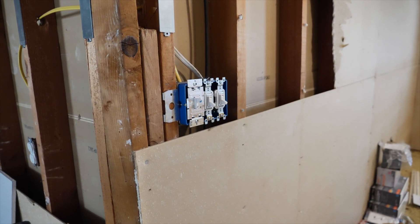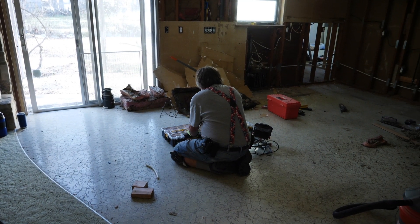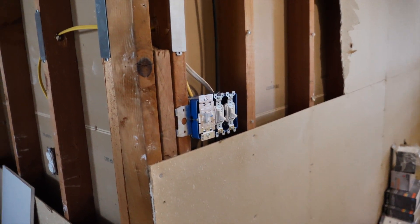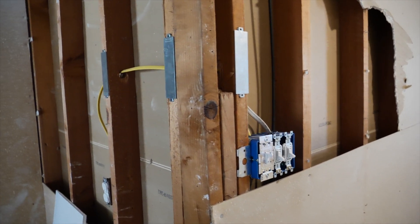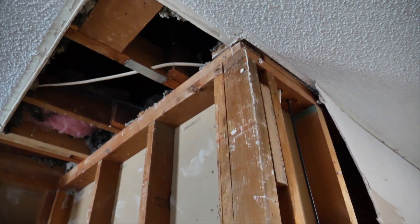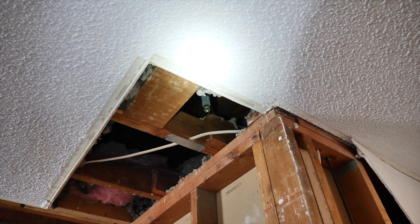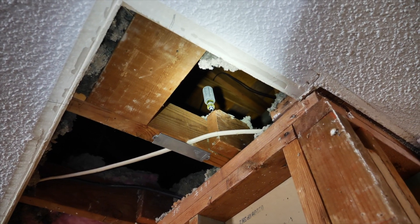So we're wiring up the switches and whatnot, took some sheetrock out — this is all getting replaced anyway. Got everything wired up, couldn't find my screwdriver. I've been up in the attic working and doing and whatnot, looked all over the house, couldn't find it. I look up and right there is my screwdriver — I stuck it up in the attic and left it right there.